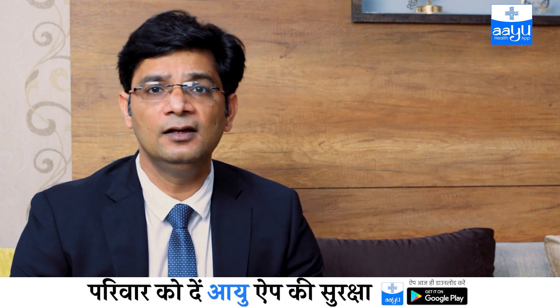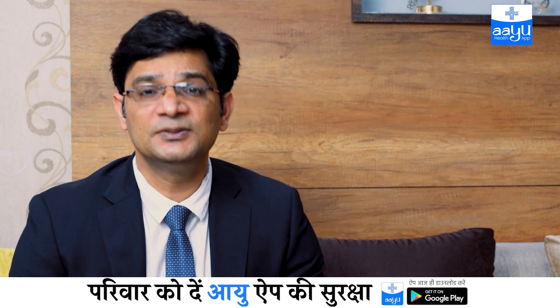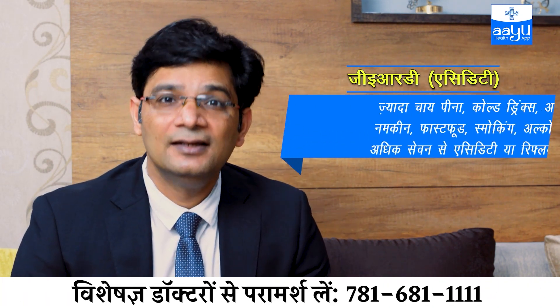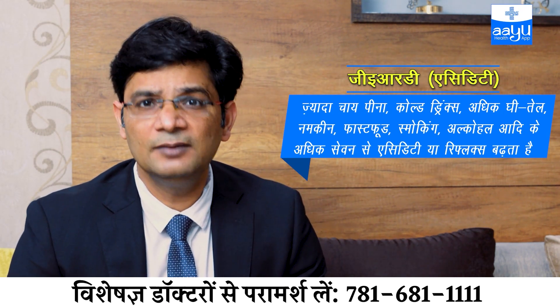One of the common reasons for GERD is that certain things cause the lower esophageal sphincter to relax, increasing acidity. These include fast food, wheat, milk, alcohol, smoking, cold drinks, chocolates, and many more. So your dietary habits are very important in managing this condition.